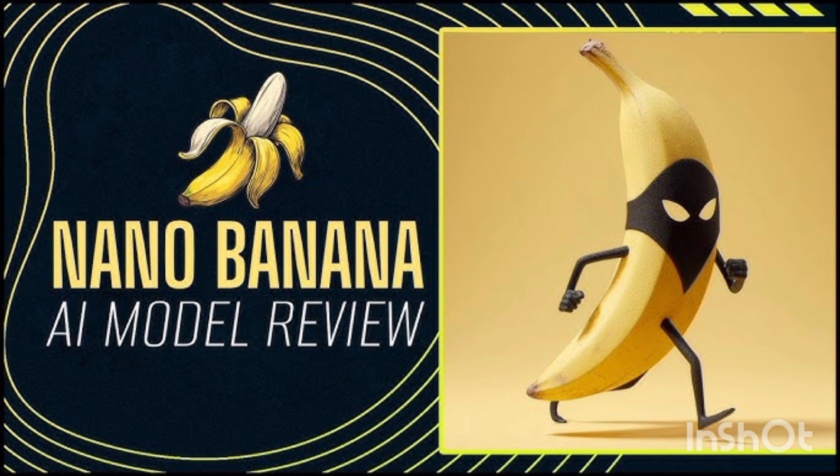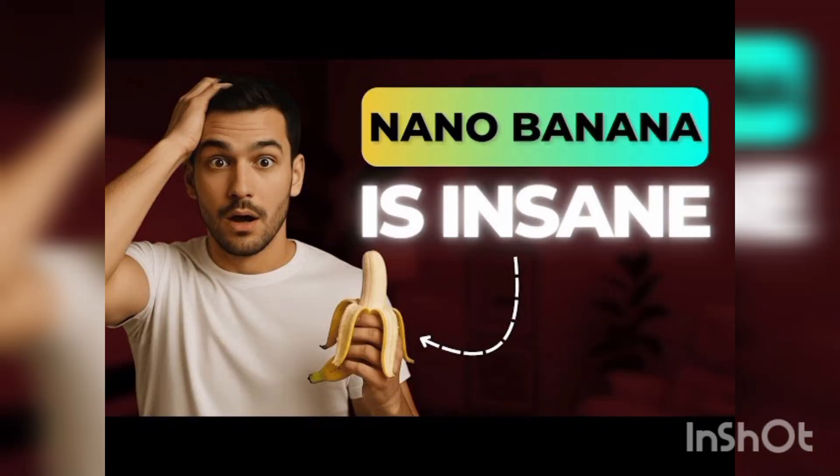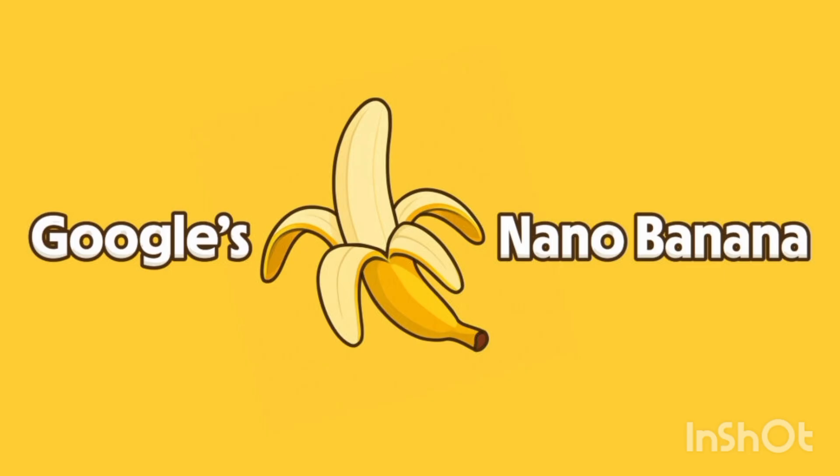Of course, it's not perfect yet. Sometimes the tool doesn't follow the prompt exactly, and at times it creates something completely different. In a few cases, the output still carries that slightly artificial, uncanny AI look.